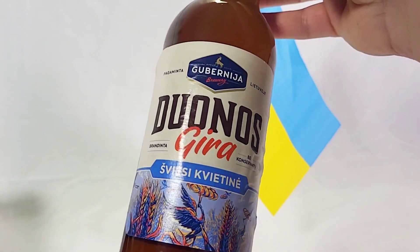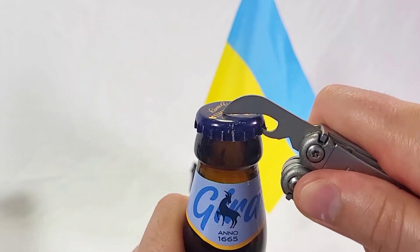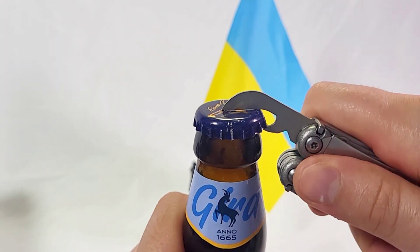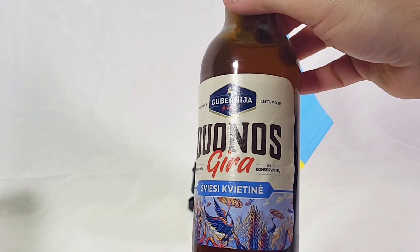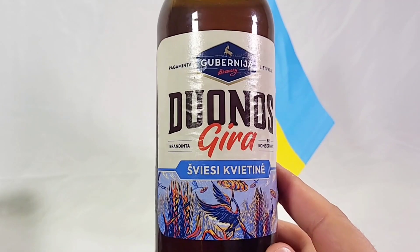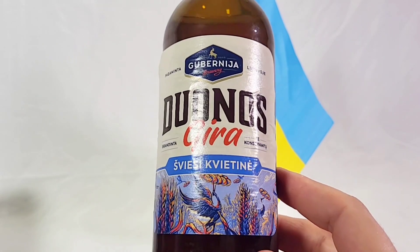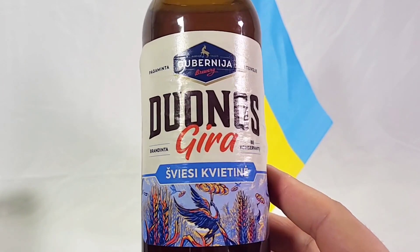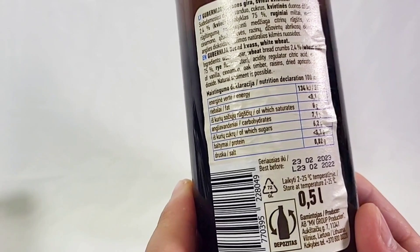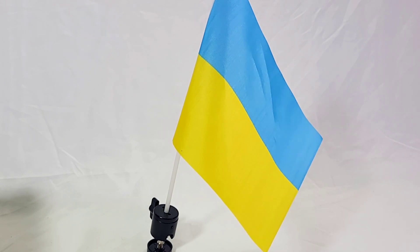And to wash it all down, we have our Dunos Jira — this is a bread flavored soda, and I'm excited to try it out. Wow. That's unlike anything I've ever had before, to be honest. It's a very interesting flavor — it's almost like a carbonated apple juice, in my opinion. It's maybe the more underwhelming thing out of all the things I've tried today. It's okay. Is this a beer? I don't think this has alcohol in it. All in all, I really enjoyed these Ukrainian snacks and I was glad to support Ukrainian business. Thanks for watching everybody — subscribe down below for more.